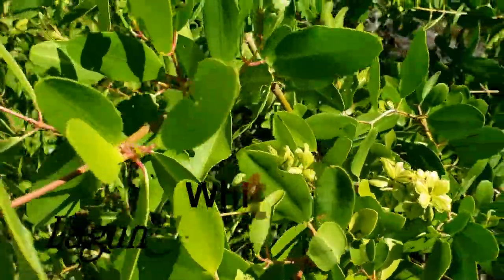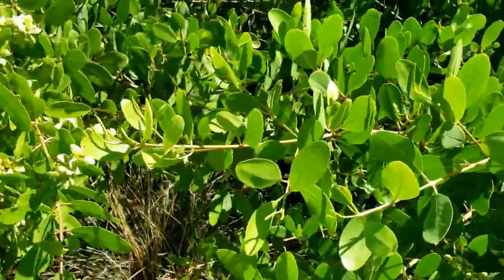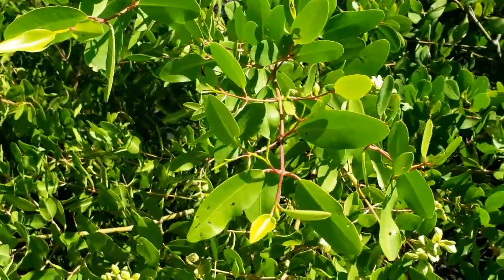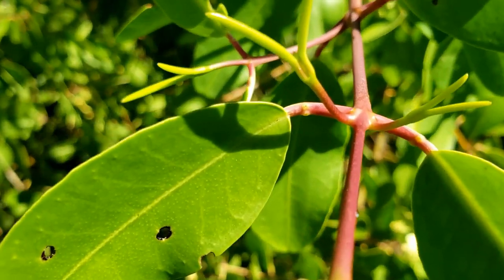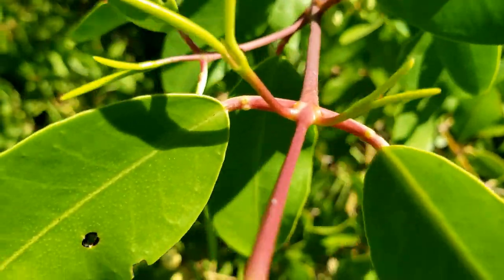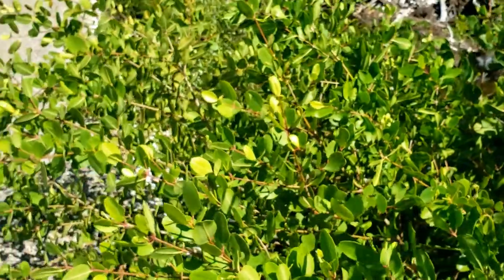The white mangrove, Laguncularia racemosa, often grows as small shrubs further upland from the red and black. The leaf has an oval shape with a dimpled apex. At the base of the leaf are two pit glands believed to release excess salts and sugars. These are attached to a red petiole, and the trunk of the tree often has large white scales.